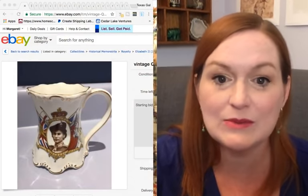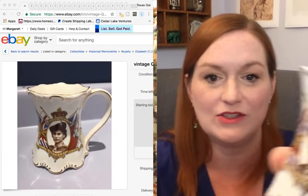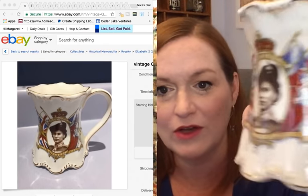Next up is a vintage mug — I didn't know the maker — and the style is very unusual. This is Queen Elizabeth. I have to say it doesn't look a ton like her, even when she was young. I did find this mug — there was one up for $15 Canadian, about $10-11 US. That was the only one I found on eBay, so I don't know if I'm going to take the time to list it.